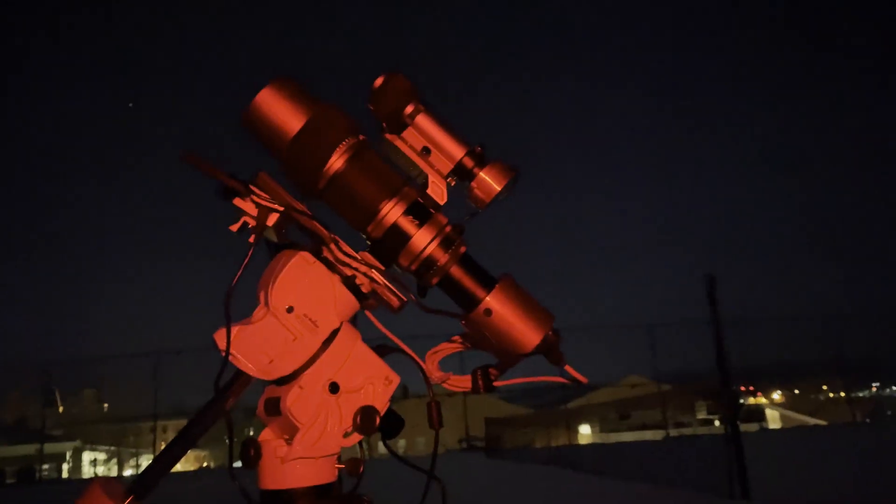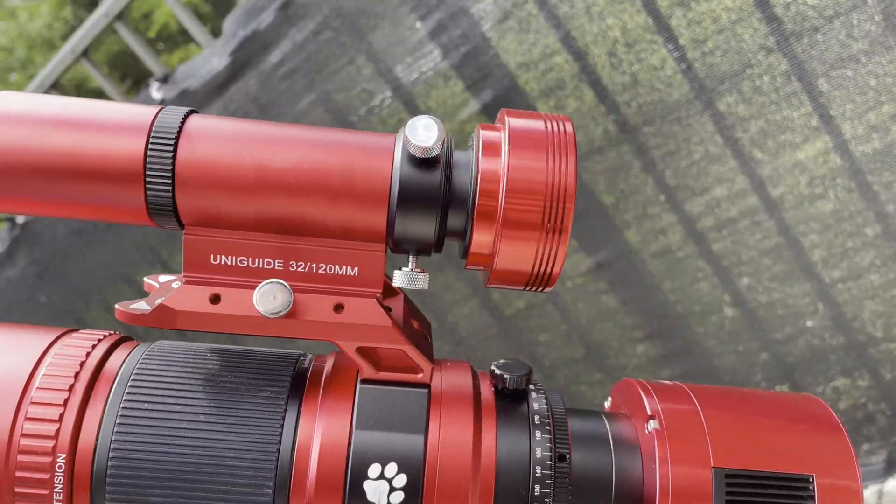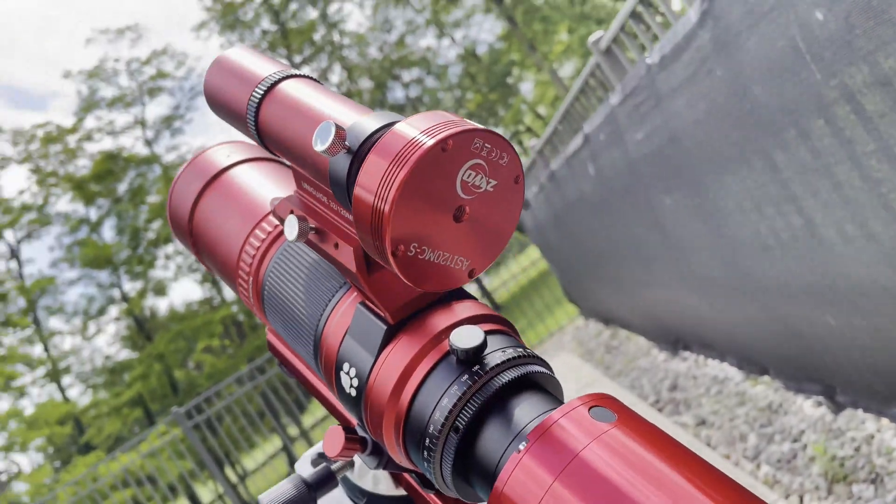It even has what's called go-to technology, meaning it can point the telescope at any object in the night sky with the push of a button. It also has an auto-guiding system — a smaller camera and telescope that keeps an eye on the stars and corrects the mount if it starts to drift even a little bit off course, keeping my images nice and sharp. The technology available to us amateur astronomers today is incredible.